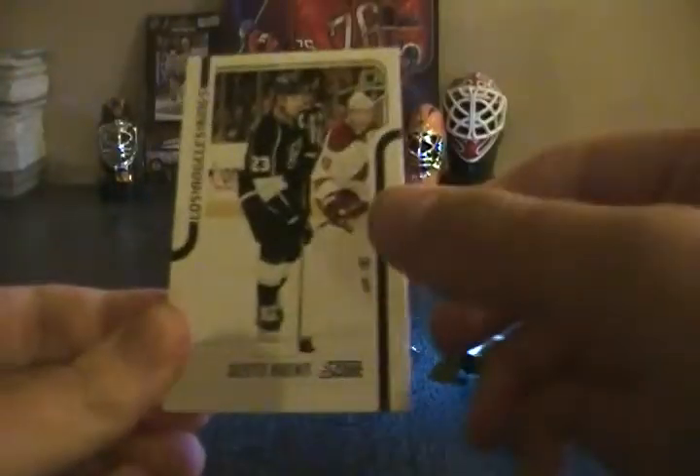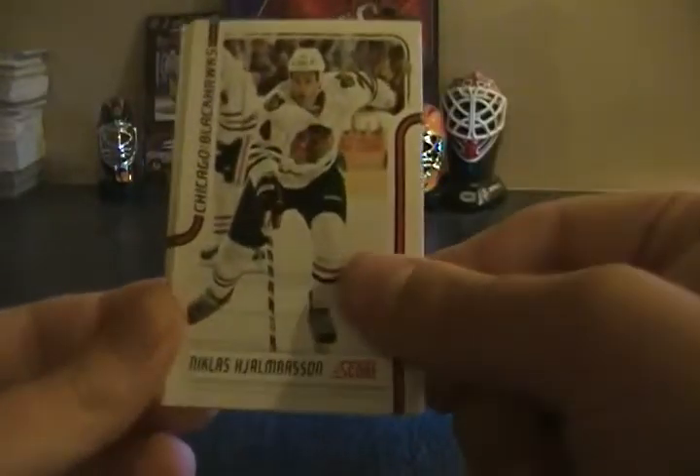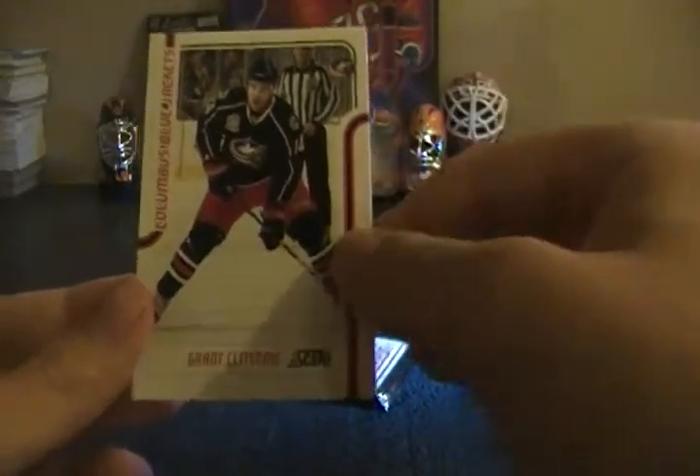Dustin Brown, Jeff Skinner all rookie team, Barrett Jackman, Nicholas Palmieri, Mason Raymond, Eric Carlsson, and Grant Clitsome glossy. Final pack of this blaster.